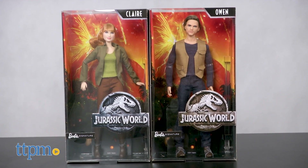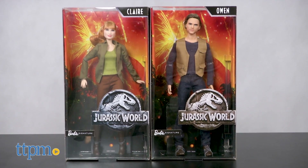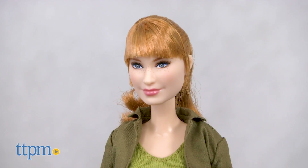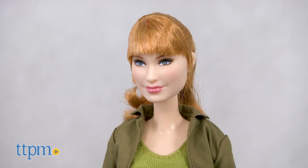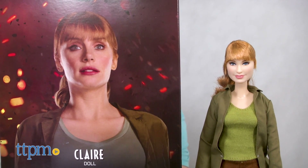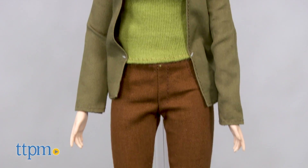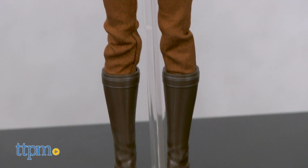Each doll is sculpted to the likeness of the actor and wears the character's signature outfit from the movie. With her red hair pulled back in a ponytail and freckles dotting her cheeks and nose, the Claire doll resembles actress Bryce Dallas Howard and wears Claire's green tank top, dark green colored shirt, brown pants, and brown boots.